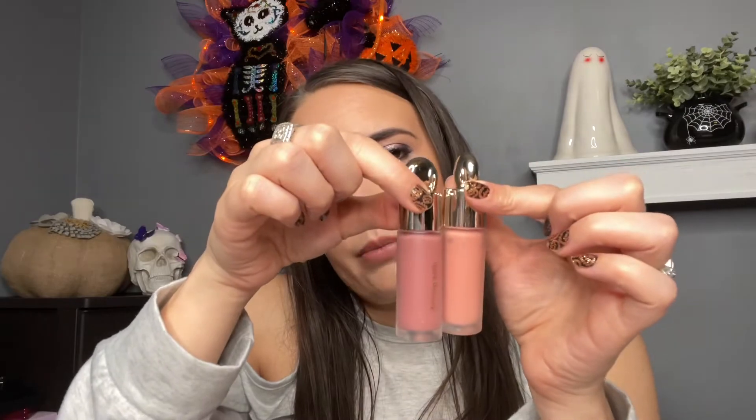I picked up this kit because I thought it was a good value. The full size is in the shade Encourage, and then there are two minis — one called Happy and one called Truth. The ones I already had were Bliss and Joy. Bliss is more of a peachy color, whereas the ones in this kit are a lot more of a mauve shade.